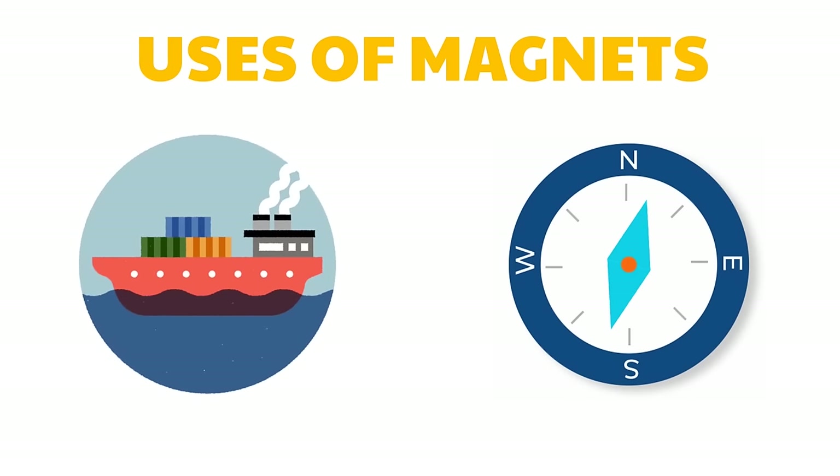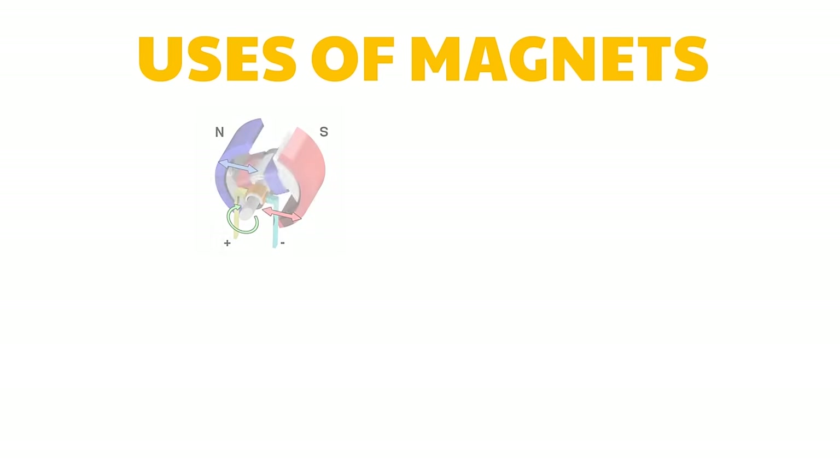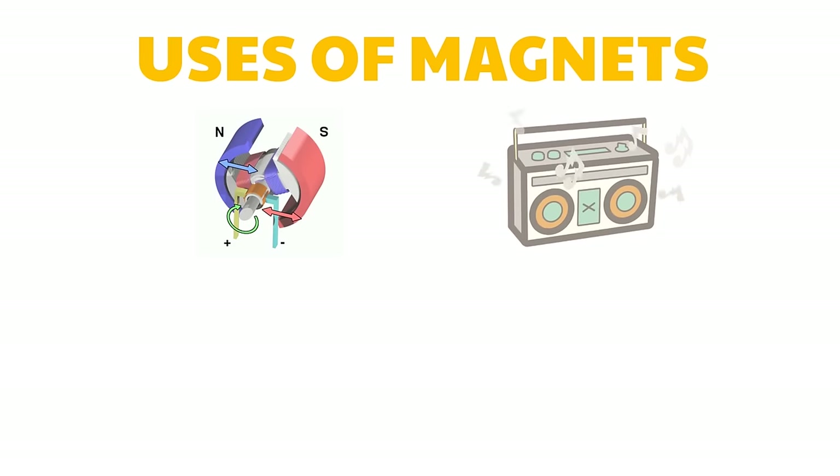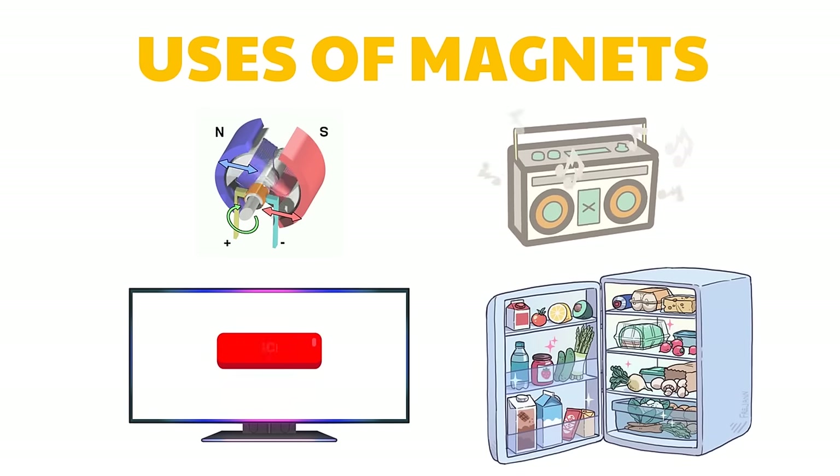Ships use compasses to find the correct course through vast areas of oceans where no land is in sight. A ship's compass is a permanent magnet attached to a card marked in degrees that floats in alcohol. Since magnets are flexible, they can be made into many sizes and shapes. There are several magnets hidden inside your house — electric motors, loudspeakers, and television sets all contain magnets. One magnet that is easy to detect is the magnet found on the door of your refrigerator.